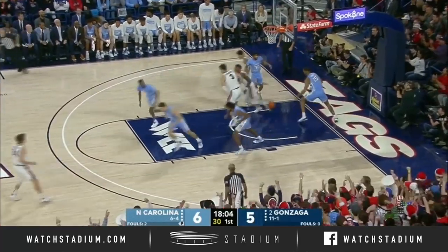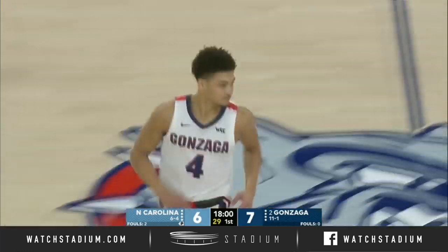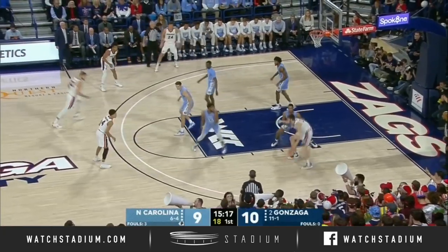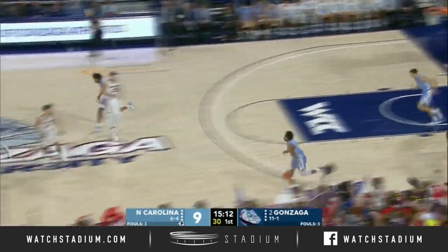Woolridge goes all the way with his left hand and finishes. Nobody stopped the basketball — that's a great play by Ryan Woolridge. But Gonzaga does a great job of getting the ball from side to side, then playing inside out. They got single coverage, and that's just big-time offensive basketball.